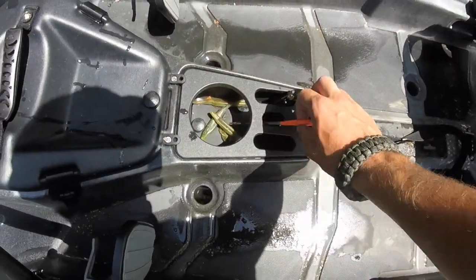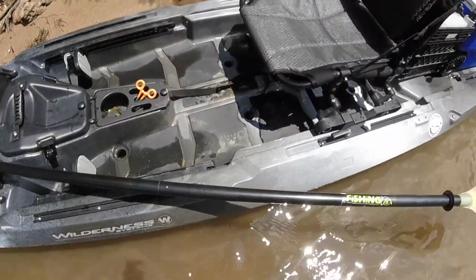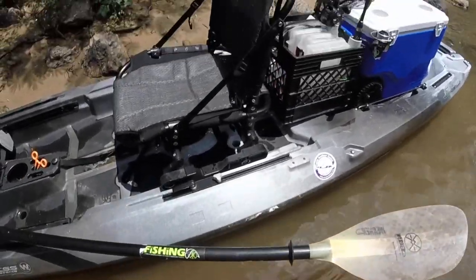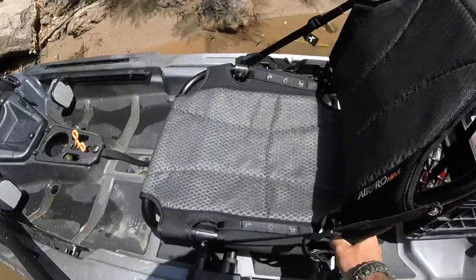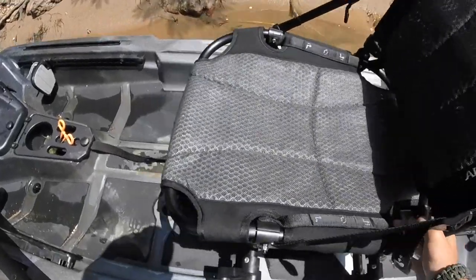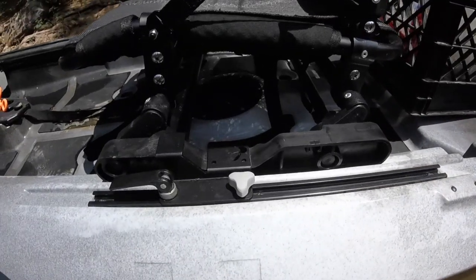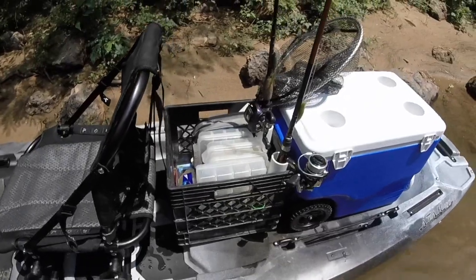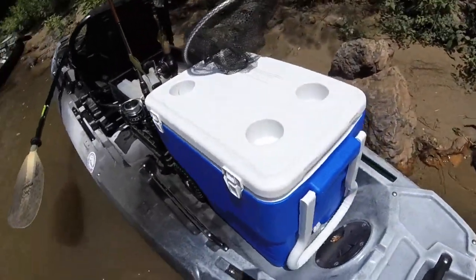Then there's the gear tray — it's got a side scan transducer hole right there. You take that plate out, and there's plenty of room. It's all plastic. There's a stand assist, and it's got the adjustable Air Pro Max seat. I usually keep it in the high position. It's got a mesh bag dry storage hatch under the seat.